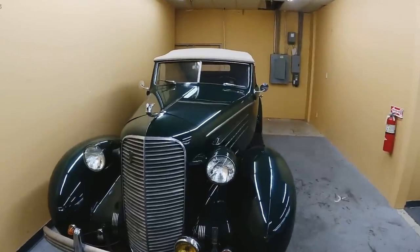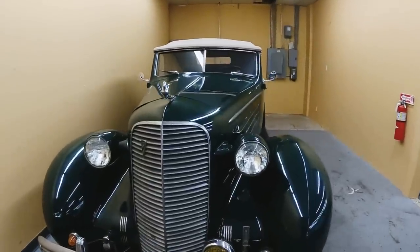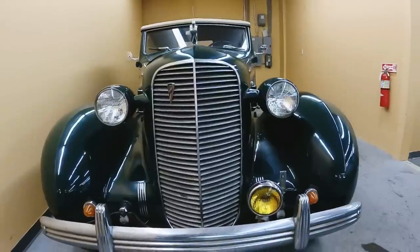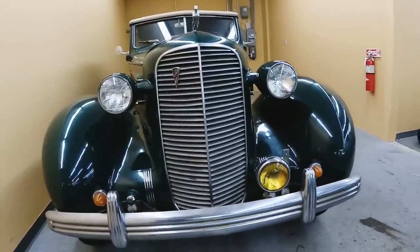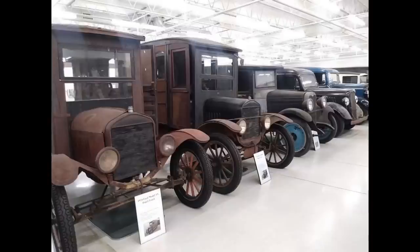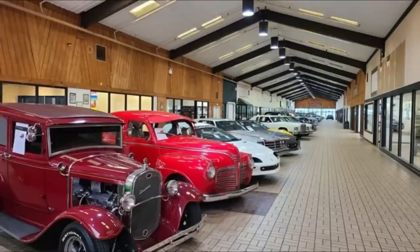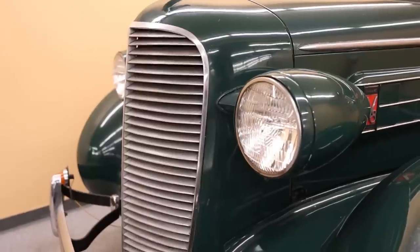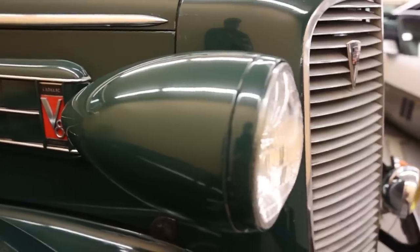If you're in the market for a 1936 Cadillac Series 3660 Fleetwood Convertible Coupe, you're in luck. This one is currently for sale at Classic Auto Mall in Morgantown, Pennsylvania. For those that have never heard of this place, let me tell you — it's like car heaven. It's absolutely epic, and the best of all is they don't charge admission. For more information, pricing, and pictures of the car, click the link below after the show.